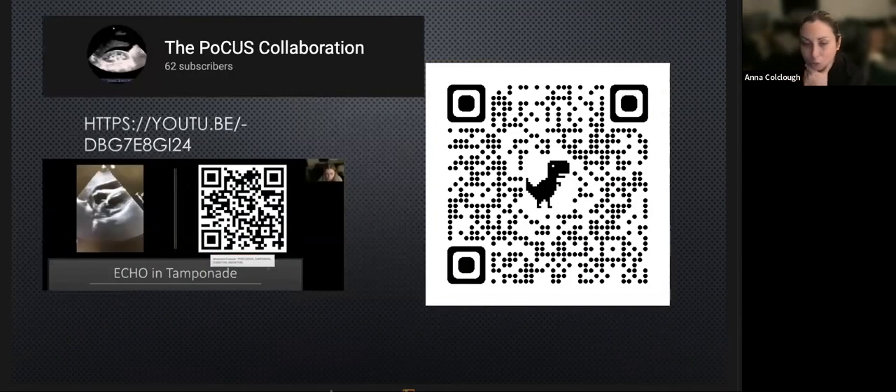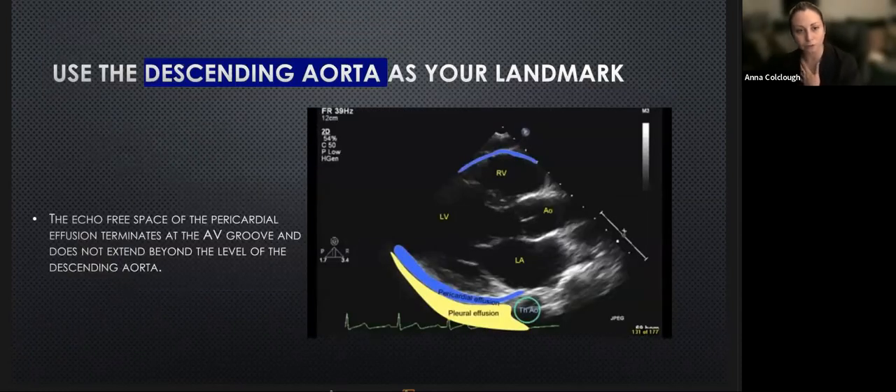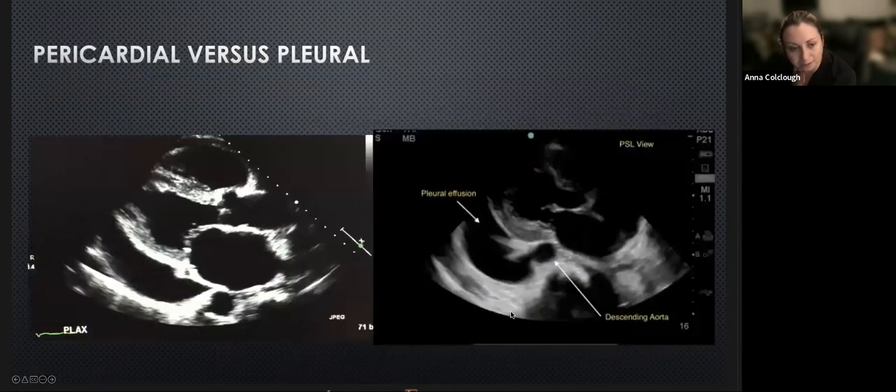We did a tamponade talk back in December and the QR code will take you to the YouTube channel where that's uploaded. Just for those who haven't done too many pericardial effusion echoes: the thoracic or descending aorta forms our landmark on the parasternal long axis view. A pericardial effusion will come up to a point above it. A pleural effusion will drop down below. Here they are side by side to compare. You can see the pericardial effusion on the left coming up to a point above the thoracic aorta in the atrioventricular groove, and the pleural effusion drops down below. Sometimes you can have a bit of both.